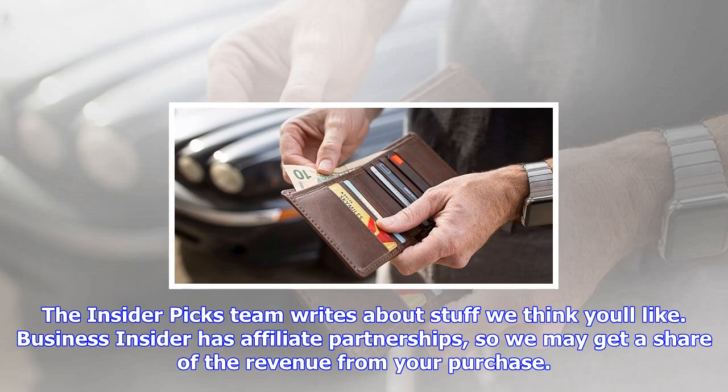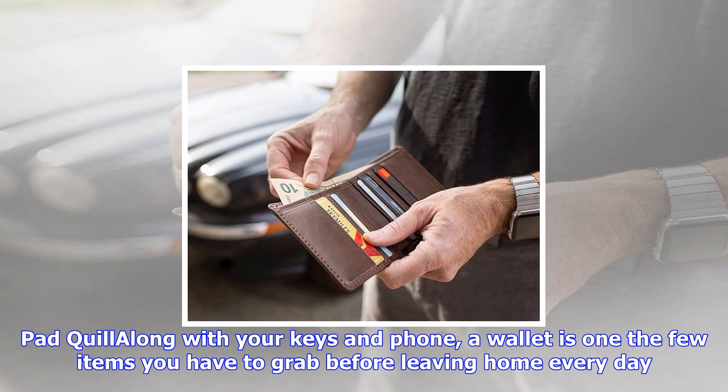A wallet is one of few items you have to grab before leaving home every day. Wallets are important — they hold your driver's license, insurance cards, credit cards, and most importantly cash.